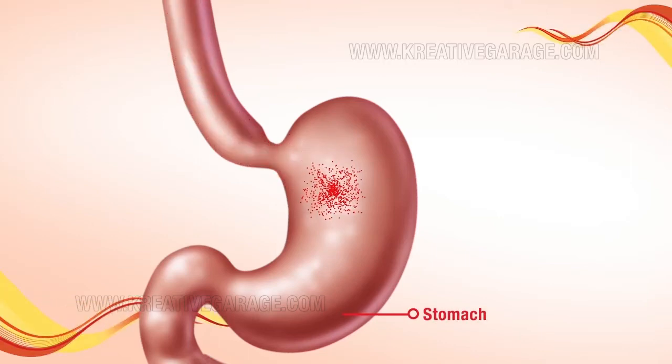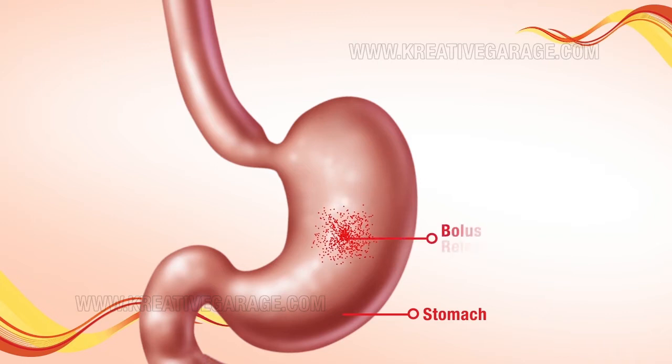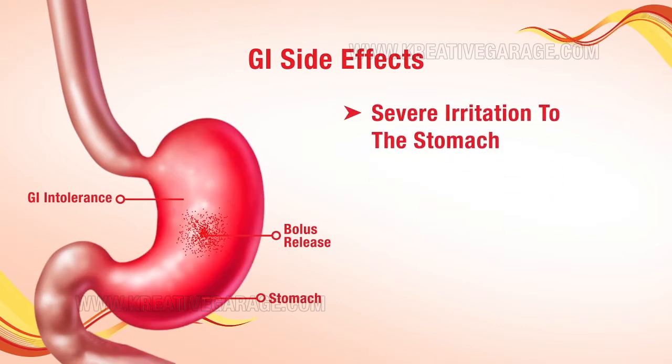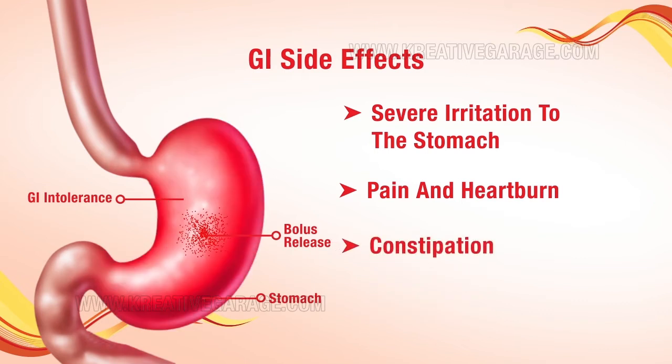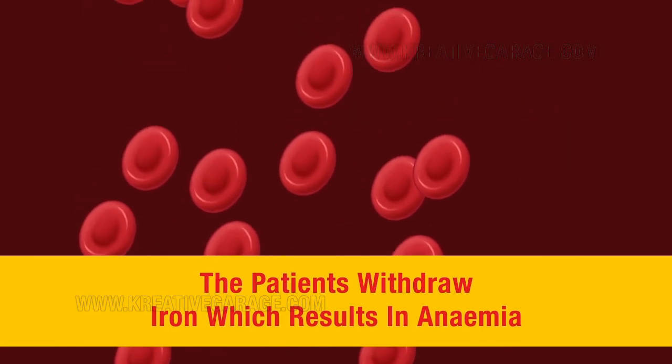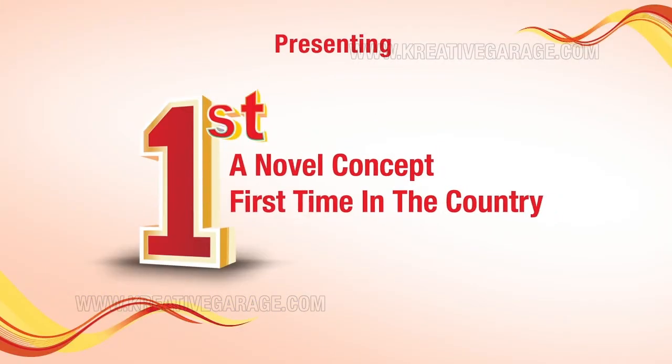Conventional iron releases in bolus form in the stomach, causing GI side effects like severe stomach irritation, pain, heartburn, constipation, and metallic taste. Patients withdraw from iron therapy, which results in anemia.